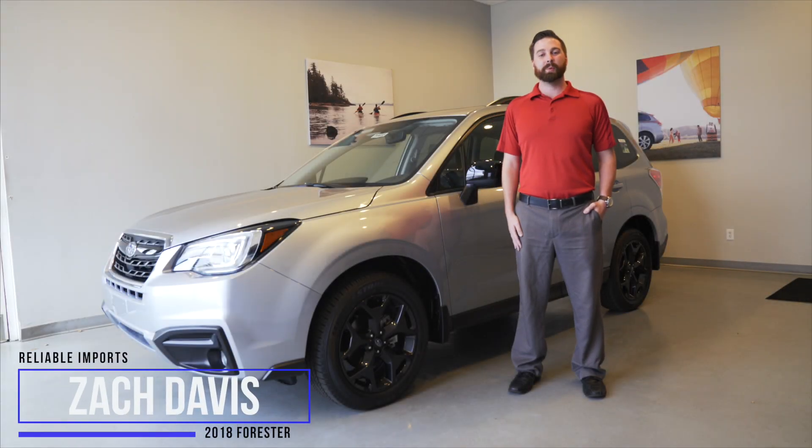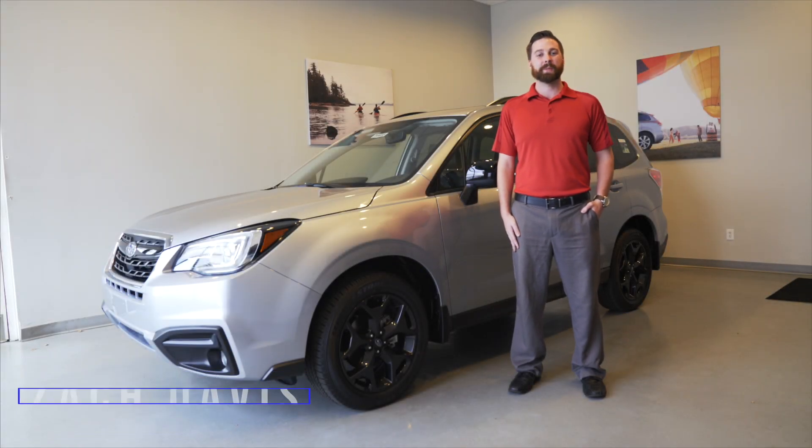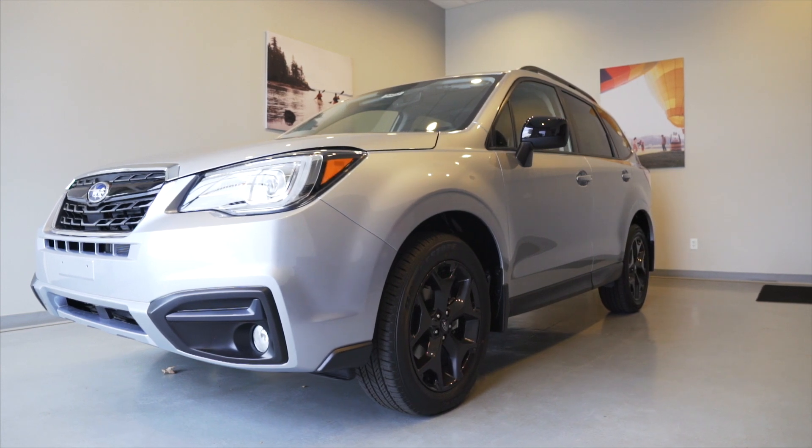Hey everybody, Zach again with Reliable Imports, here to talk to you today about the brand new 2018 Black Edition Forester.